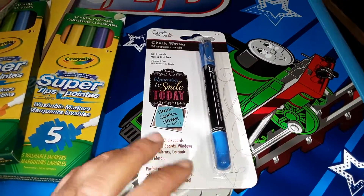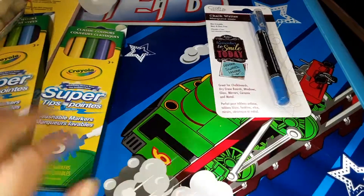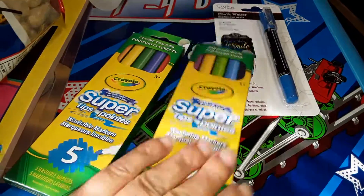This is one of their chalk writer pens. I love these because my son can write with them and they wipe up really easily. I picked up two packages of these markers.